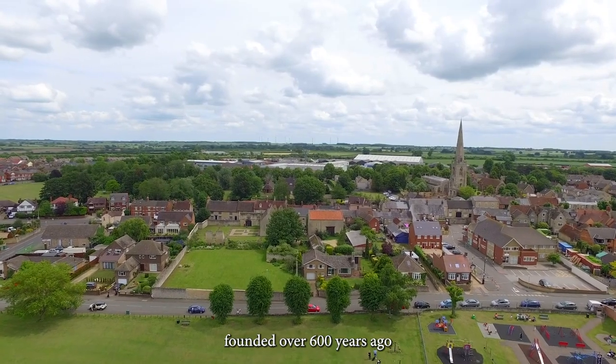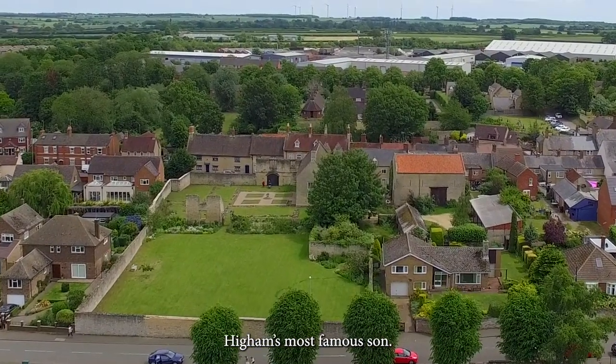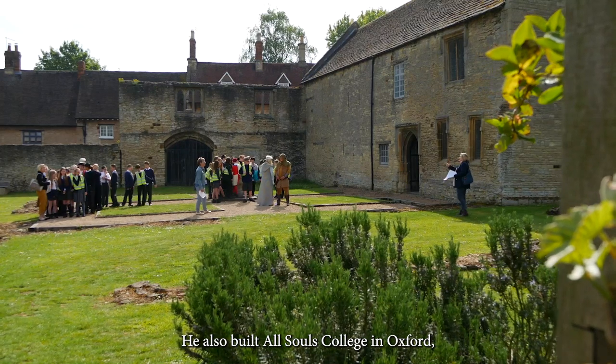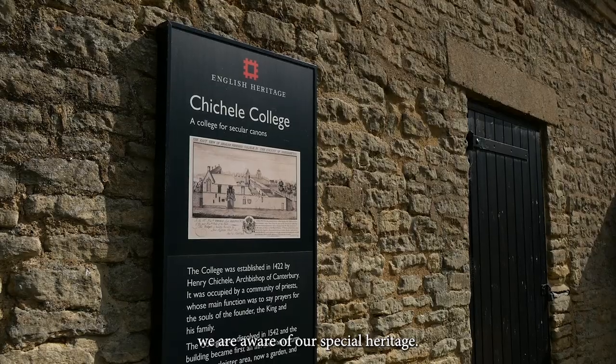Chichely College. The remains of a college founded over 600 years ago by Henry Chichely, Higham Ferrers' most famous son. He also built All Souls College in Oxford, which helps us to make sure we are aware of our special heritage.